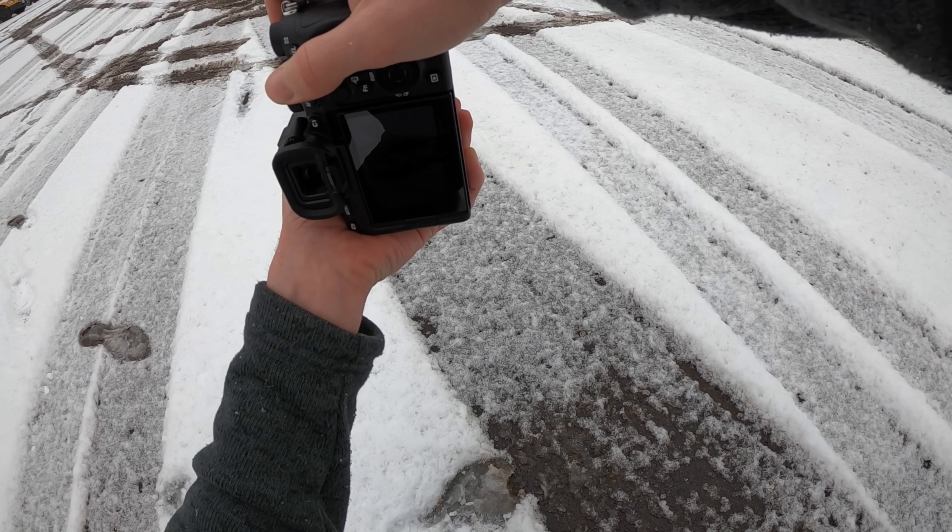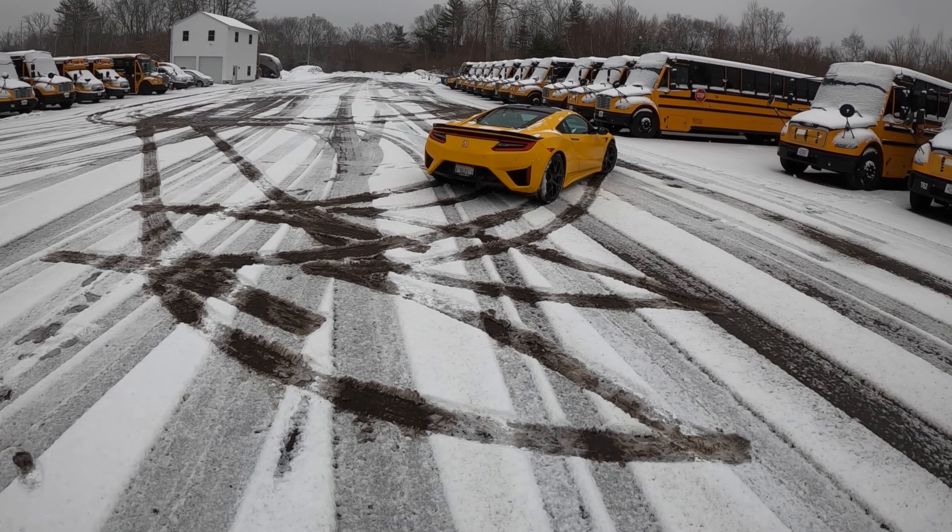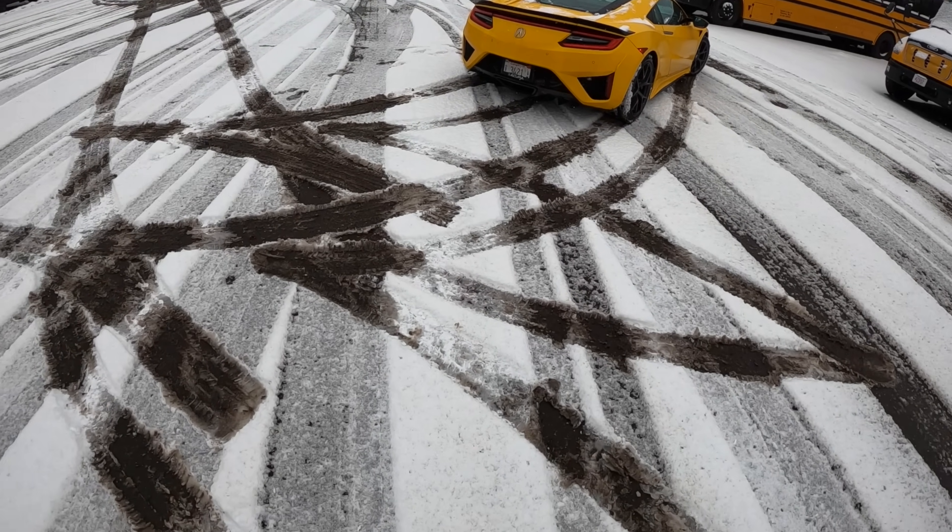Acura needs to follow through with the NSX R — they need to make a Type R of this car, 100%.